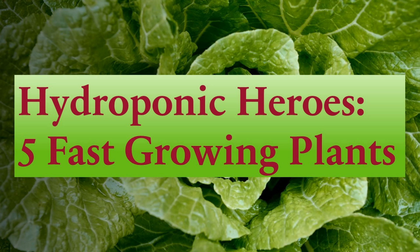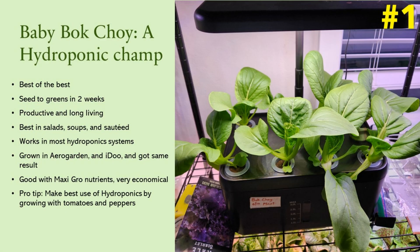What are the top five fastest growing plants to grow in hydroponics? Based on all my experiments so far, these are my top five. Number one: bok choy. It takes just two weeks from seed to first harvest.